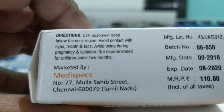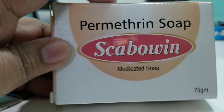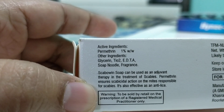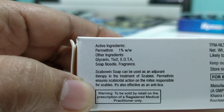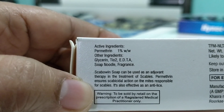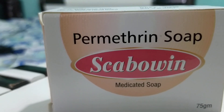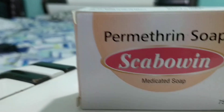This comes at 110 rupees, which is affordable, and it can be used daily as a normal soap. It contains permethrin at around 1% — you can see over here — along with glycerin, which is very soft to the skin. Scabuvin can be used for scabies but not to be applied below two months of age. Please do not take any medication or even soap without consulting a doctor, as he will be the best person to tell you exactly when to use it and whether it suits you.